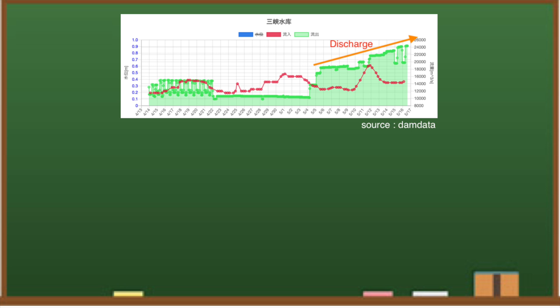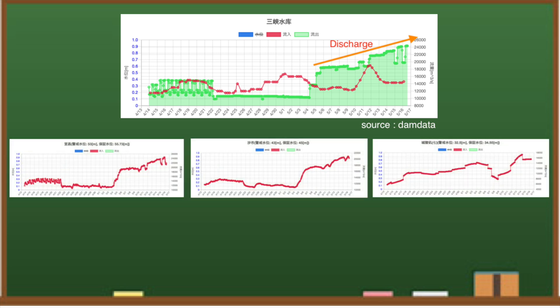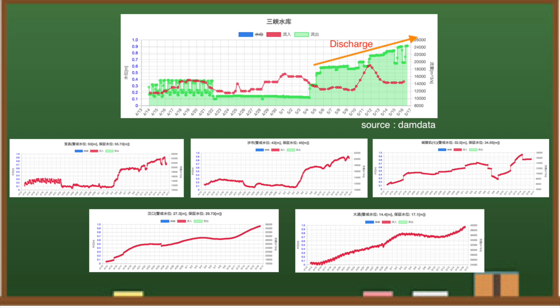As you can see, inflows and water levels in the downstream areas are rising across the board. A sharp rise in discharge increases the likelihood of damage to downstream areas.